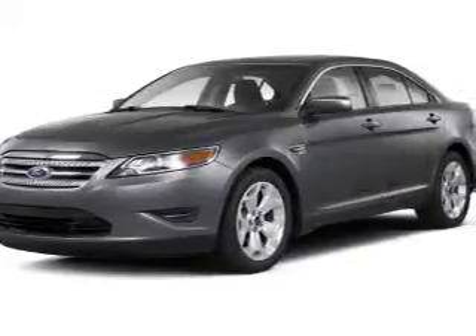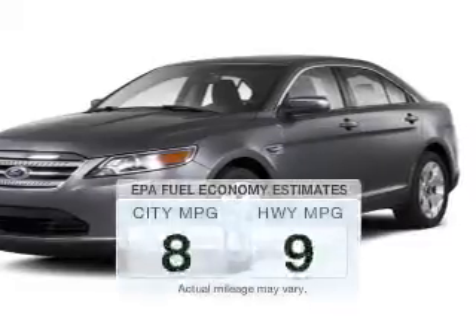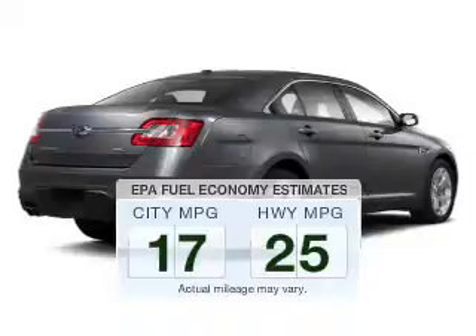Get noticed in this 2010 Ford Taurus. Find everything you wanted to ride under one roof with this vehicle. Low emissions and the good fuel economy offered in this vehicle are important to you and the environment.